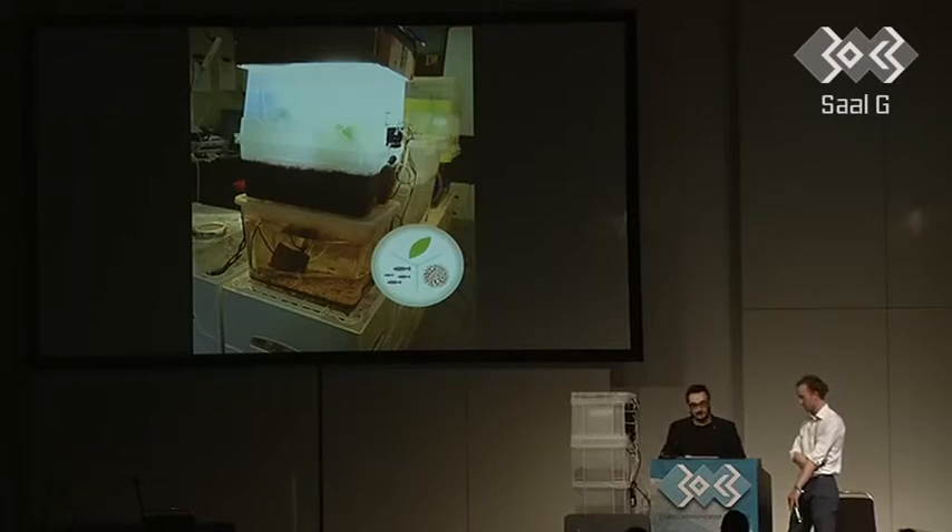The aquaponics system contains a closed water loop. There is no water loss except due to evaporation. Water gets pumped up from the fish tank to the grow bed. The microorganisms living there convert toxic substances to nitrate. Plants take up the nitrate and return clean water back down to the fish tank.